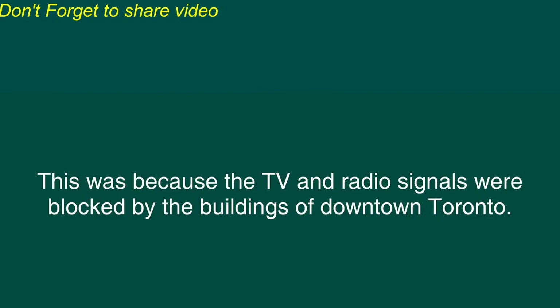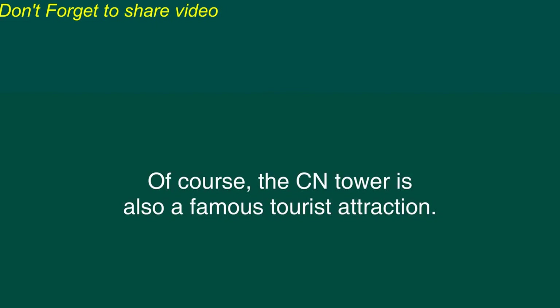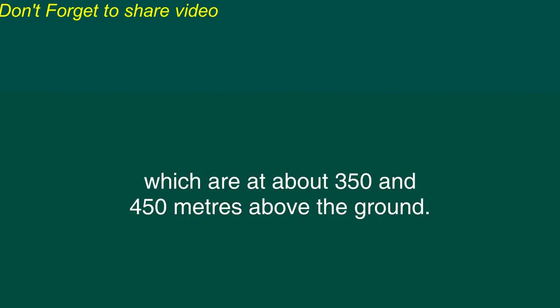This was because the TV and radio signals were blocked by the buildings of downtown Toronto. When the CN Tower was built, this problem was solved. Of course, the CN Tower is also a famous tourist attraction. People can ride in the very fast elevators that take them to observation areas, which are at about 350 and 450 meters above the ground.